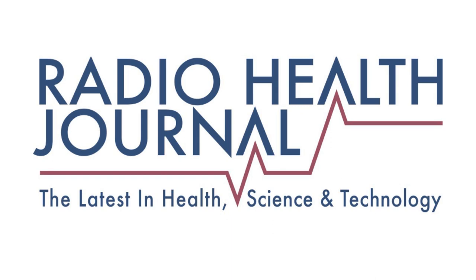I'm Nancy Benson, host of Radio Health Journal. If you enjoy listening to Radio Health Journal, you'll also like our sister show, Viewpoints, which covers a wide array of topics from education to history to the environment. Here's a preview of what they're covering this week on Viewpoints.